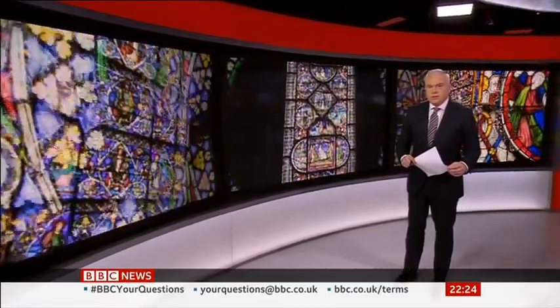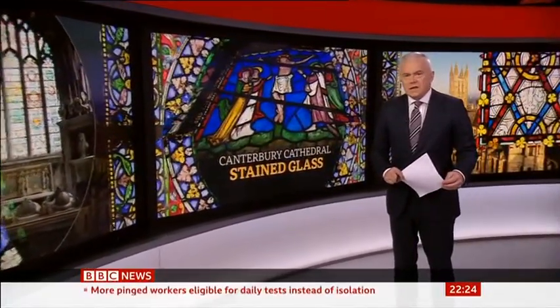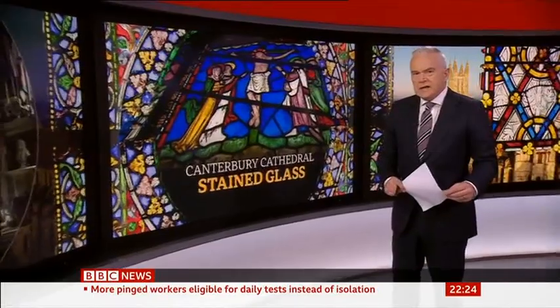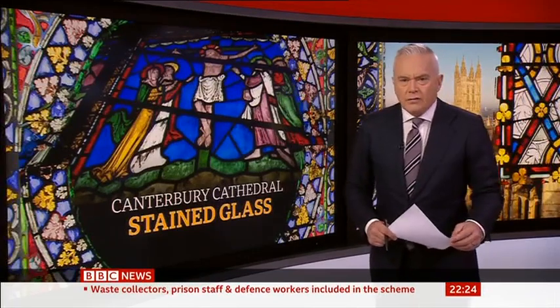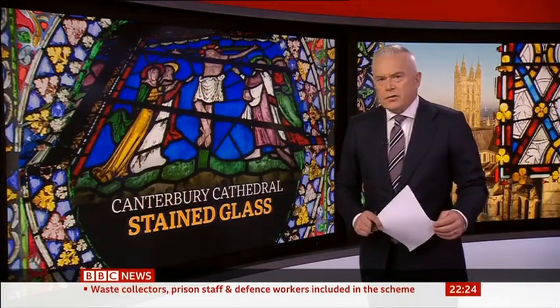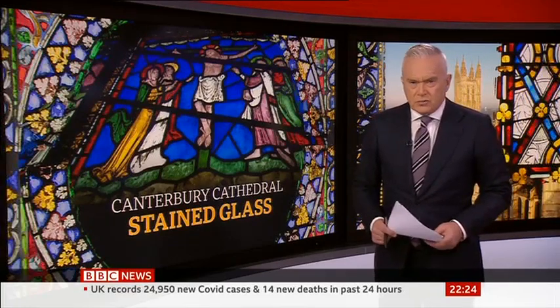Canterbury Cathedral, a place of Christian worship for over a thousand years, is now believed to be the home of some of the oldest examples of stained glass anywhere in the world. Some panels have now been redated using a new technique, and experts say they were crafted in the middle of the 12th century. The cathedral authorities say it's a hugely significant find, as very little was thought to have survived from the fabric of the early cathedral, as our science correspondent Pallab Ghosh reports.